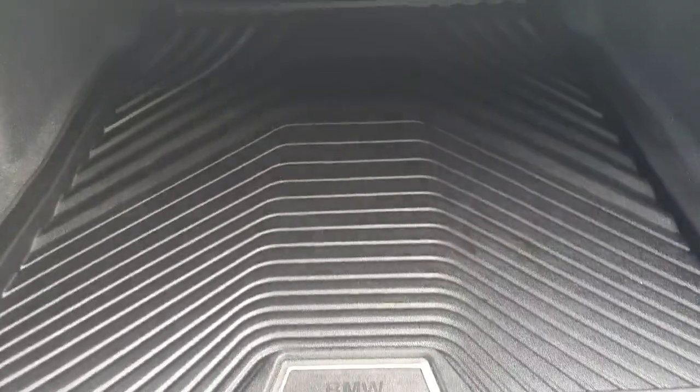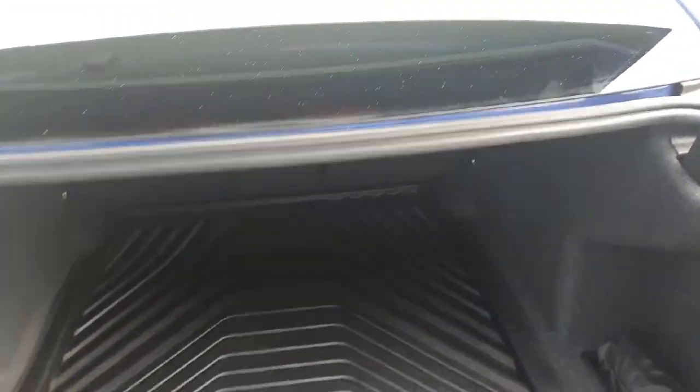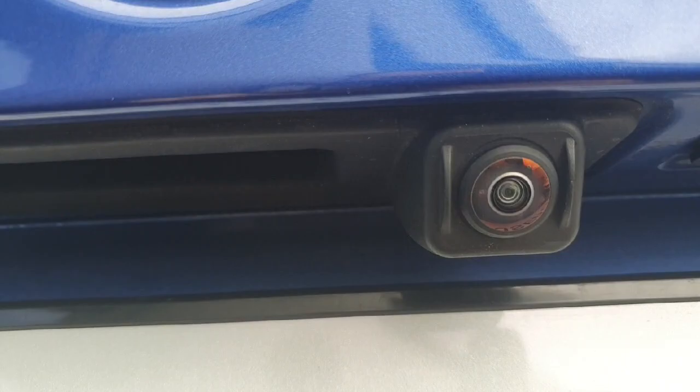Now here, starting from the back part on the boot, there is plenty of storage as you can see. And we can also see the reverse camera right over here.